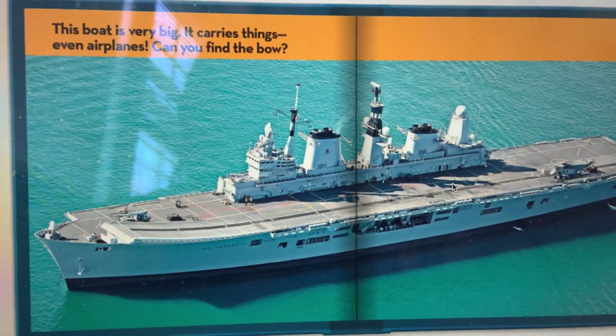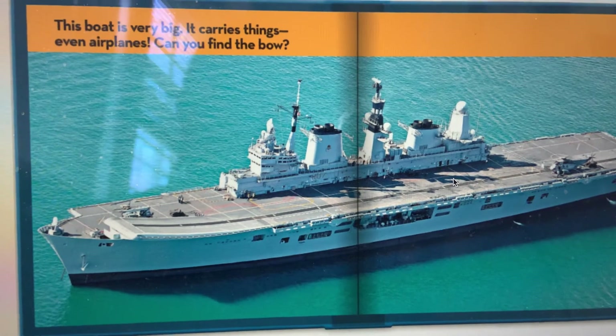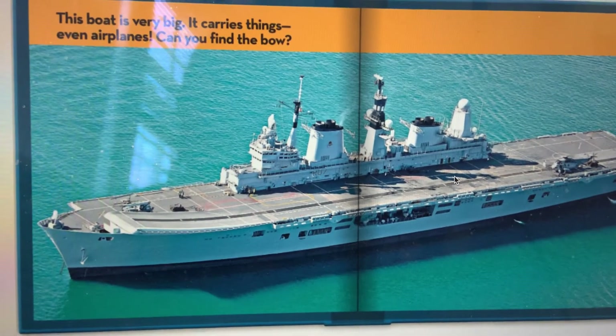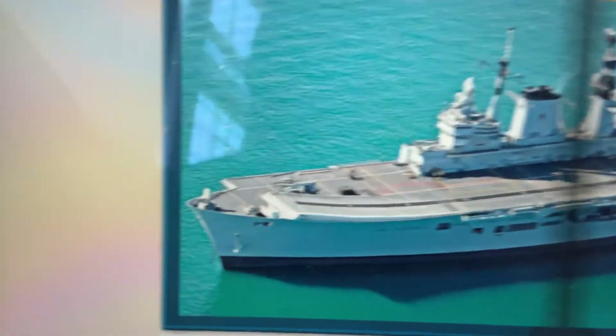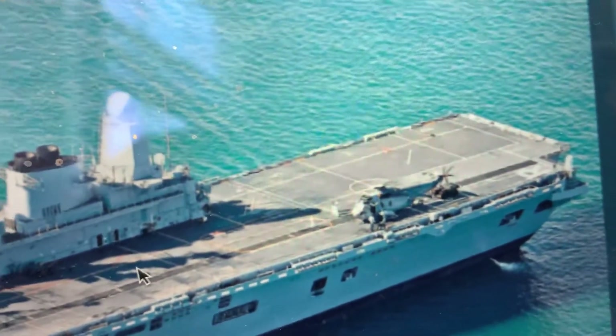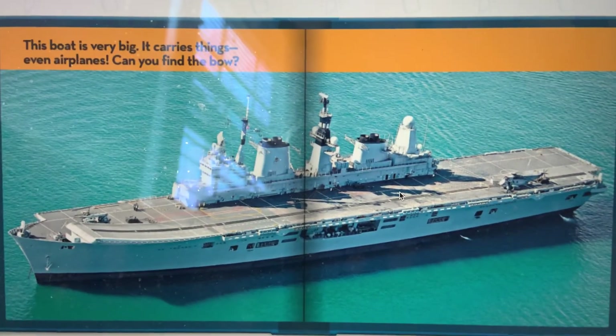This boat is very big. It carries things, even airplanes. Can you find the bow? The bow is the front of the boat. This is the bow. That is the back of the boat — that is the stern. That boat is very big.